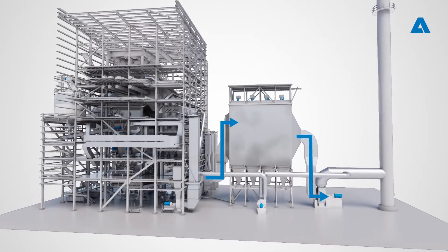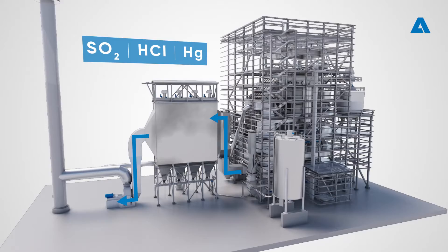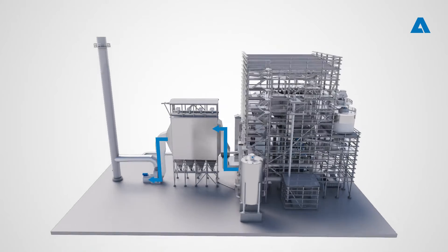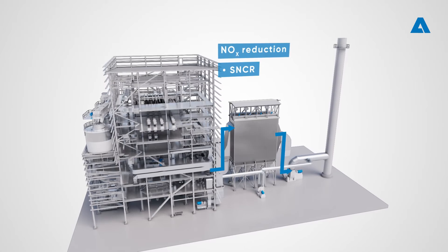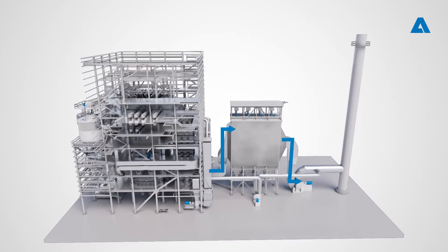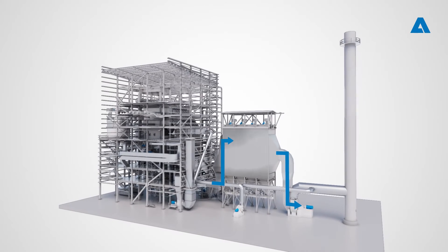Flue gases are cleaned from particulates in an electrostatic precipitator (ESP) or, more often these days, in a fabric filter. Gaseous emissions such as SO2, HCl, and Hg can effectively be reduced with dry sorbent feeding to the flue gases in front of the filter. Effective NOx reduction technologies are based on ammonia injection via SNCR or catalytic SCR processes, depending on the fuel and required emission level. The environmental performance of the BFB boiler is excellent and fulfills all stringent BAT emission limits.